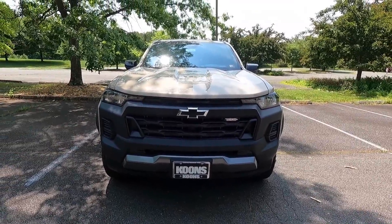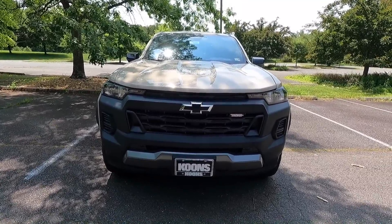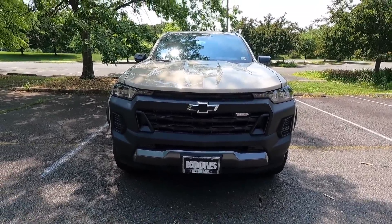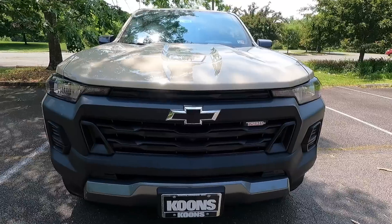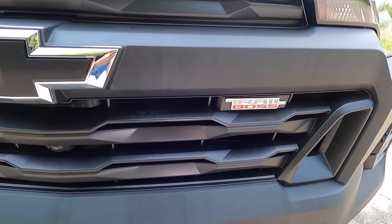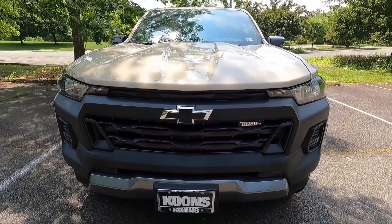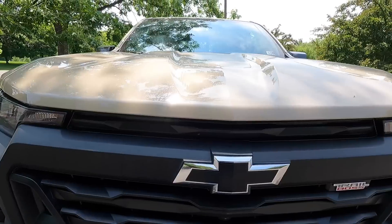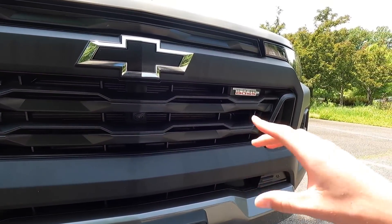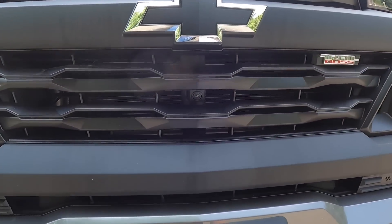Taking a look at the entire front end, the majority of it is satin black, which on the Trail Boss looks really sweet — honestly it looks like an off-road vehicle. At the center you get a satin black front grille with your black bow tie emblem, and just to the right of that is your Trail Boss emblem. This particular Trail Boss has been optioned with the $950 technology package, which gives you a forward-facing camera that works with the 360-degree view camera system, located just beneath the bow tie emblem.